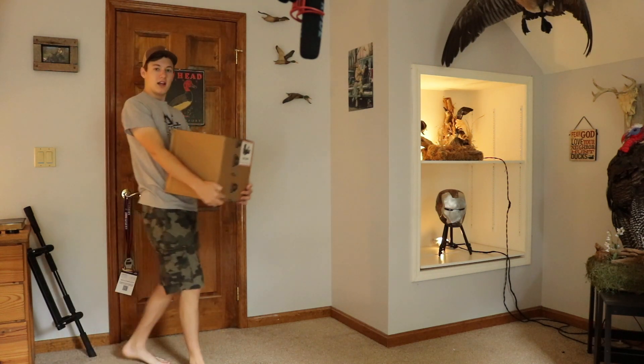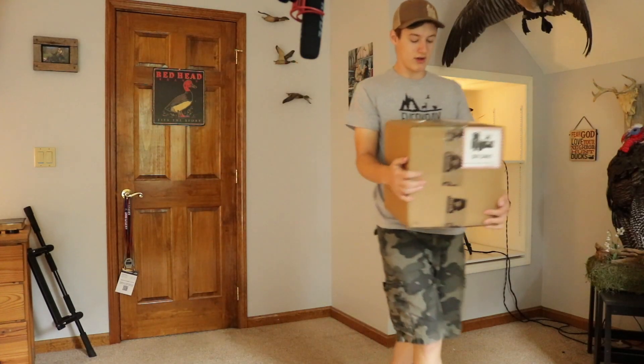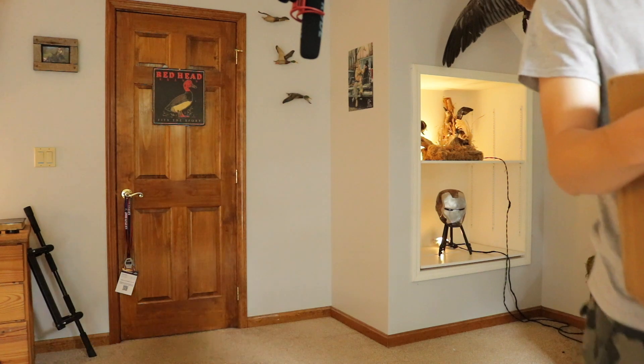Hey everybody, guess what? A package from Hunter's Cloak just arrived! Been waiting for this package since January when they first talked about some of these products. Let's get started.